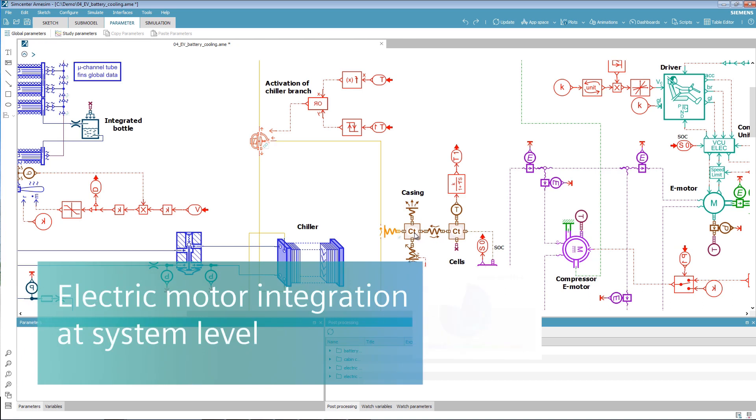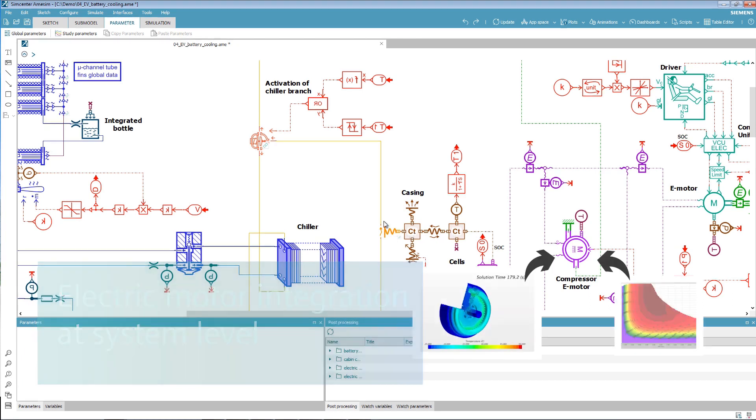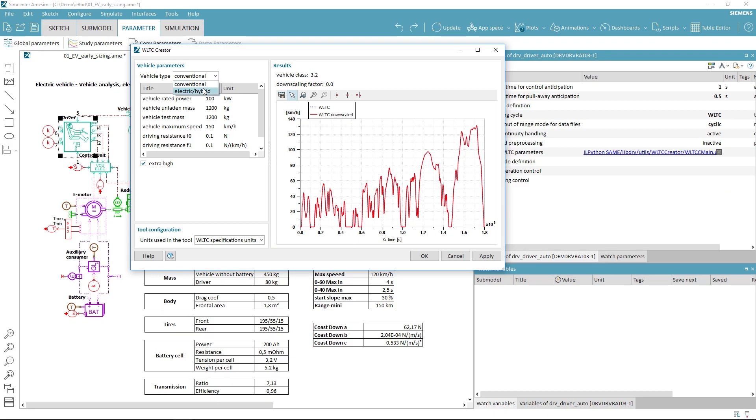At the vehicle level, e-motor flux linkage and iron losses can be exported with the Simcenter system simulation solution to validate requirements for machine torque capacity, overall powertrain efficiency, or cooling circuit performance.